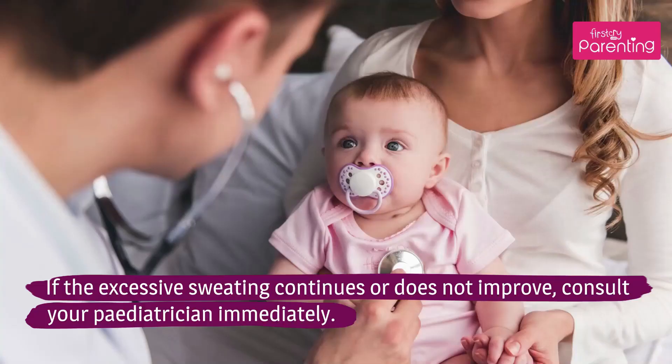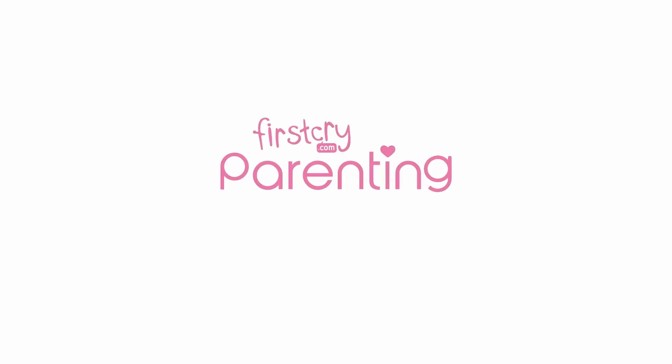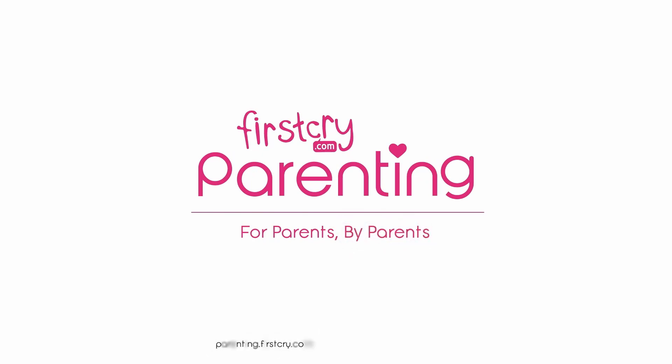If the excessive sweating continues or does not improve, consult your pediatrician immediately.